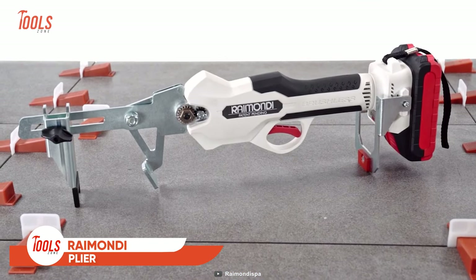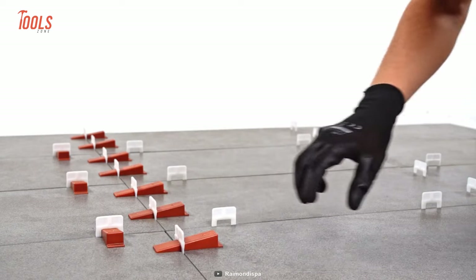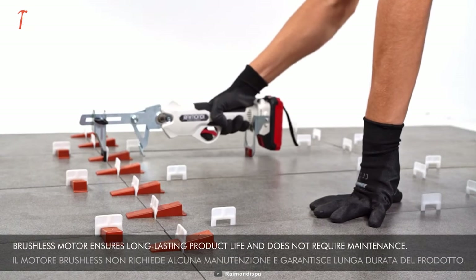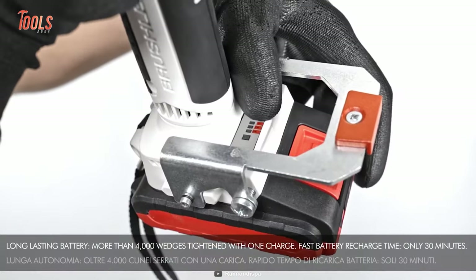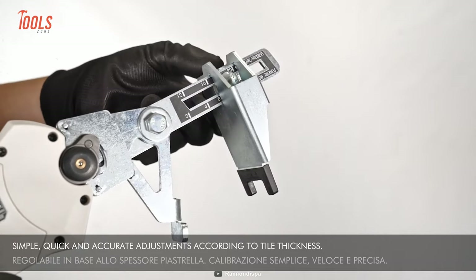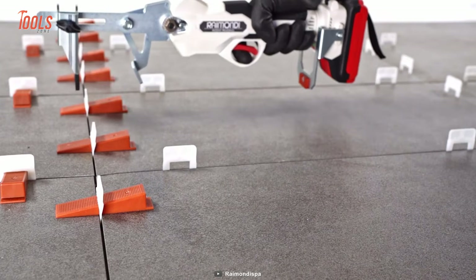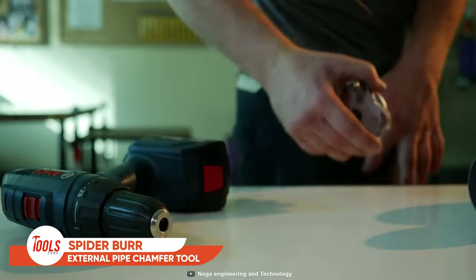The Raymondi Plier is a perfect tool for any tiling enthusiast. This battery-powered tool takes the hassle out of pushing the wedge of the RLS leveling system into clips, relieving you from fatigue related to this tedious task. It's easily adjustable to accommodate various tile thicknesses and caters to both left and right-handed operators. With its brushless motor, this plier requires no maintenance and ensures smooth, uninterrupted operation. The tool features a 20-volt, 2 amp-hour removable battery providing optimal run time and perfect weight balance for the ultimate tiling experience.